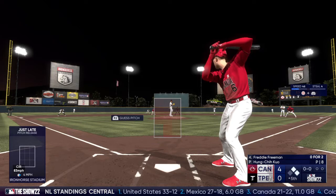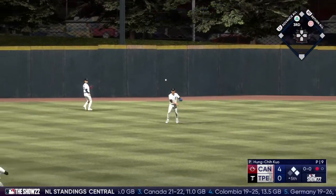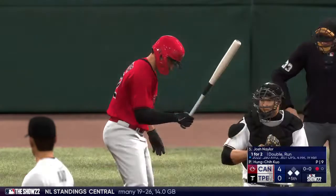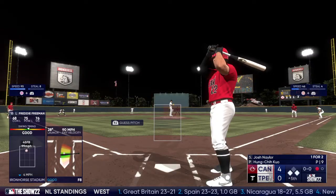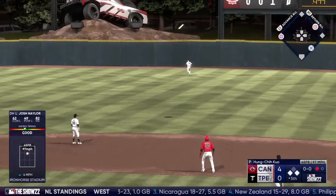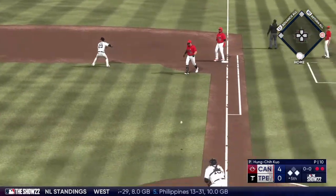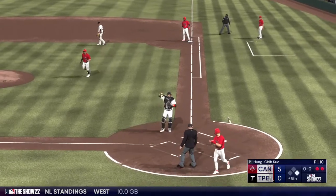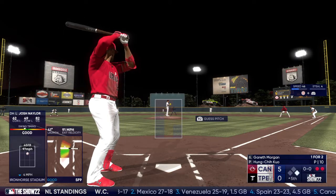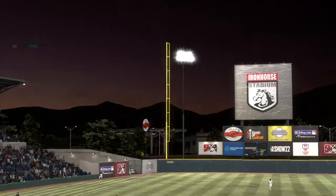Now first baseman Freddie Freeman. In the air to left center, Chang gliding to his right brings it in with a nice running grab. Runner tags at second and moves up 90 feet — runners at the corners, one away. Josh Naylor the next to hit. High fly ball to right field, Lynn settles underneath it — brings it in. Runner tagging from third, play at home — he is safe and the lead is up to five. Up next Gareth Morgan — hit weakly on the ground, off-balance throw in time for the third out.